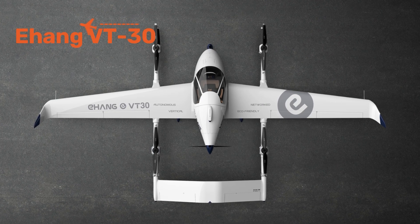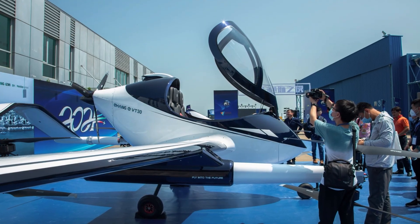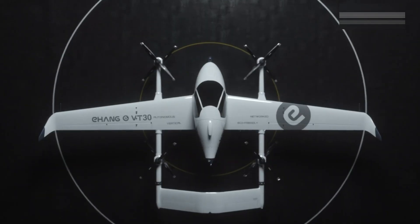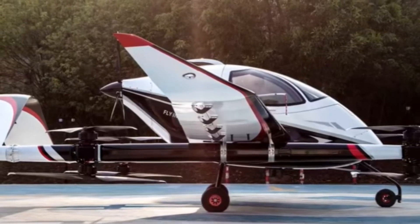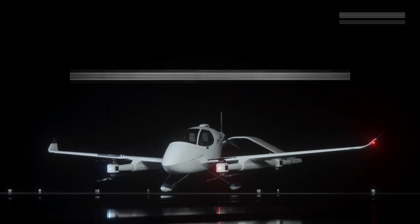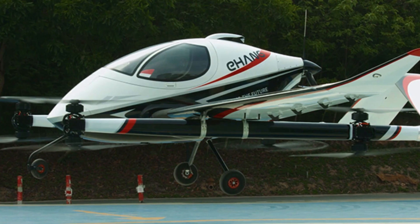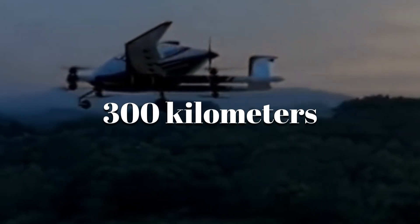Not all futuristic jets carry bombs or spy on enemies — some are designed to carry us. At 30 feet long with an 8-meter wingspan, the Chinese Ehang VT-30 looks like a sleek drone crossed with a private jet. It has fixed wings, multiple rotors, and space for two passengers. Its role is urban air mobility with short-range flights over cities, and it's fully electric, operating nearly silently and flying about 300 kilometers on a single charge.